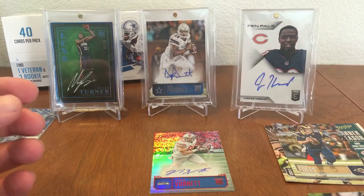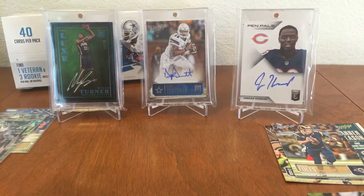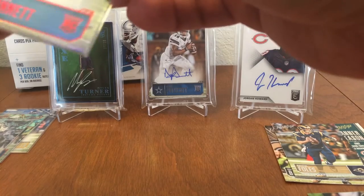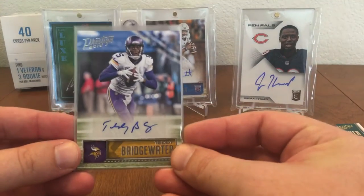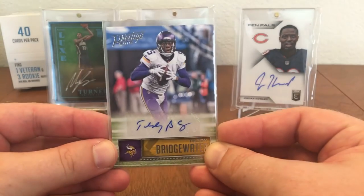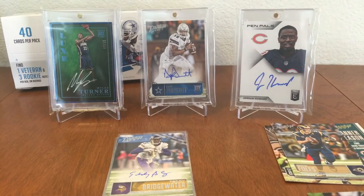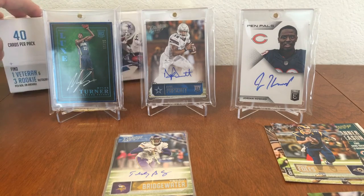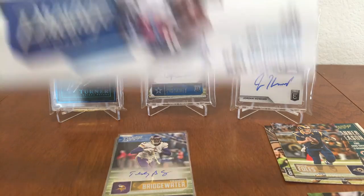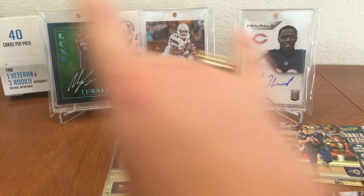So there are the hits — nothing incredible, but the Teddy Bridgewater veteran auto was pretty nice, so we'll put that right there. I appreciate y'all watching. If you like what you saw, if you like my videos, please like, comment, subscribe, and pick up a box of this Prestige if you like it. And I'll see y'all next time. Hook'em.